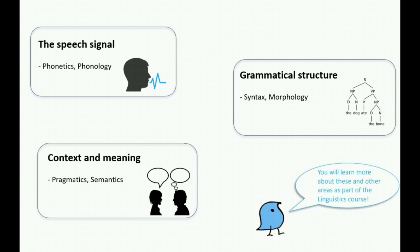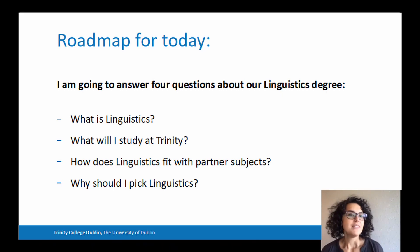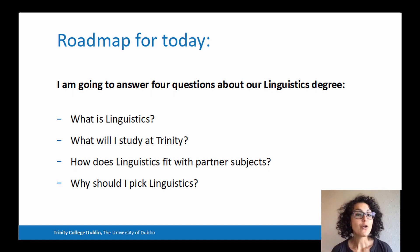All of these, and more, are things you will have the opportunity to learn about on the linguistics course at Trinity. Today I'm going to answer four questions about our linguistics degree: What is linguistics? What will I study in the linguistics course at Trinity? How does linguistics fit with partner subjects? And finally, why should I study linguistics?